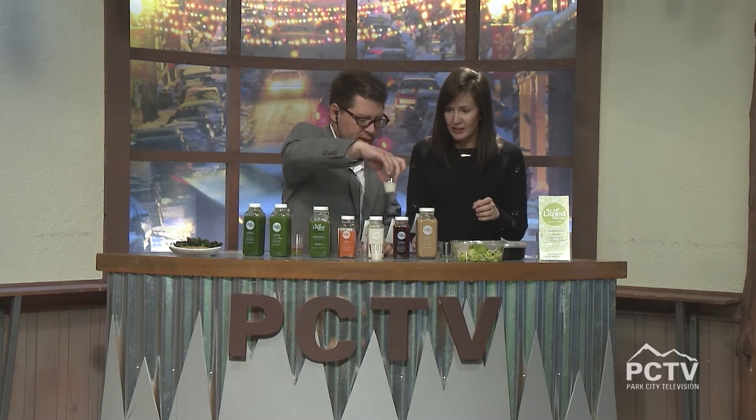Ready for dessert? Let's taste the Vanilla Sky now. Oh, too good! That is like a little treat right there. You get a nice little selection of cups here — I love it.